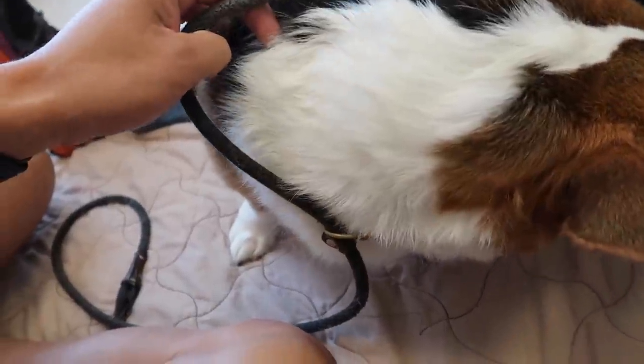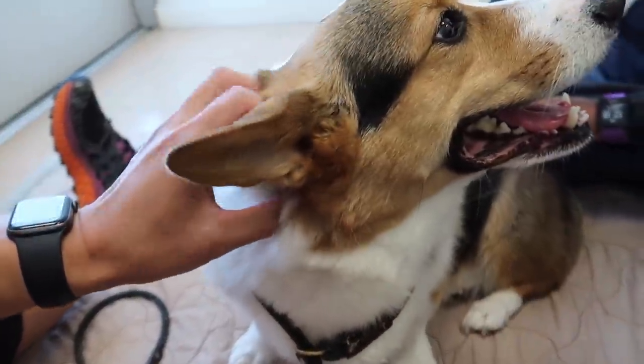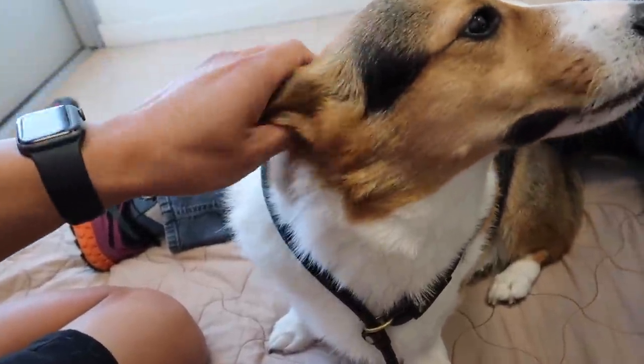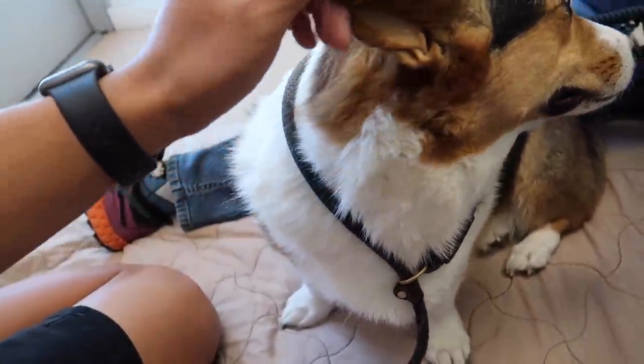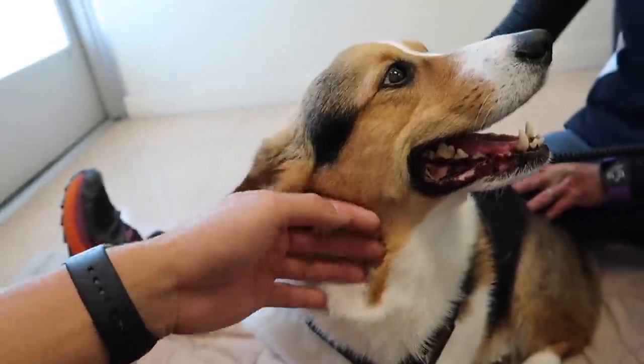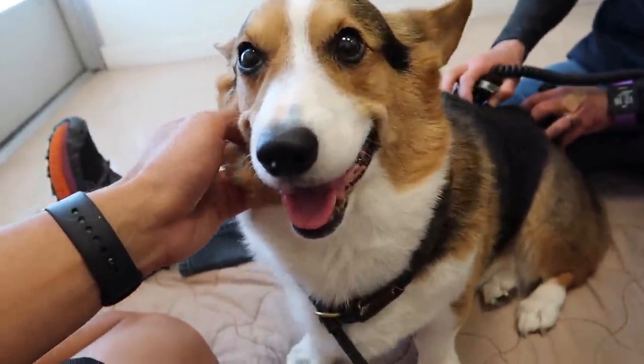There's no placebo effect with these guys. When it feels better, it's real — you can tell. Dogs don't lie. I get the feeling with him that this is just a little injury he did. These areas in his back are something that he did recently, and plus his age, I think this is going to resolve really quickly.